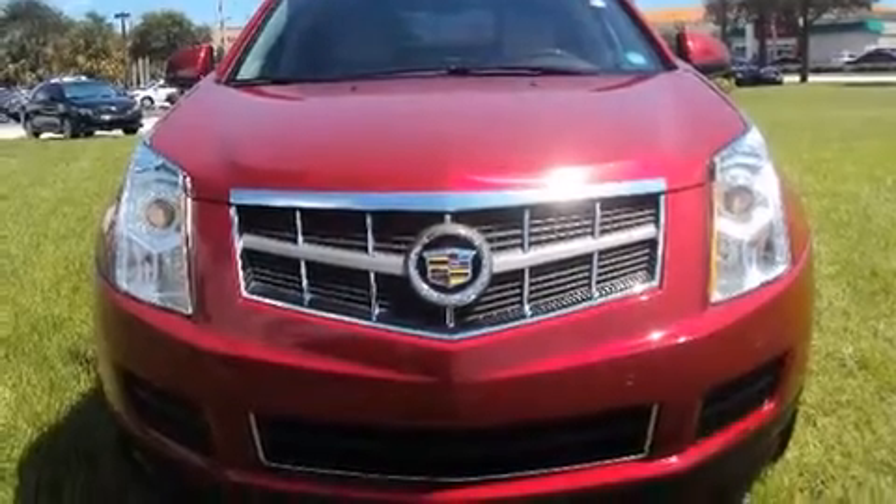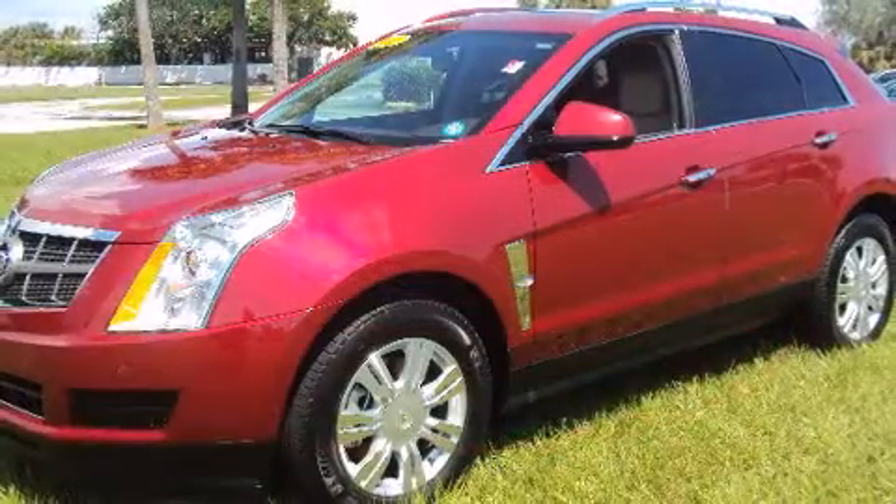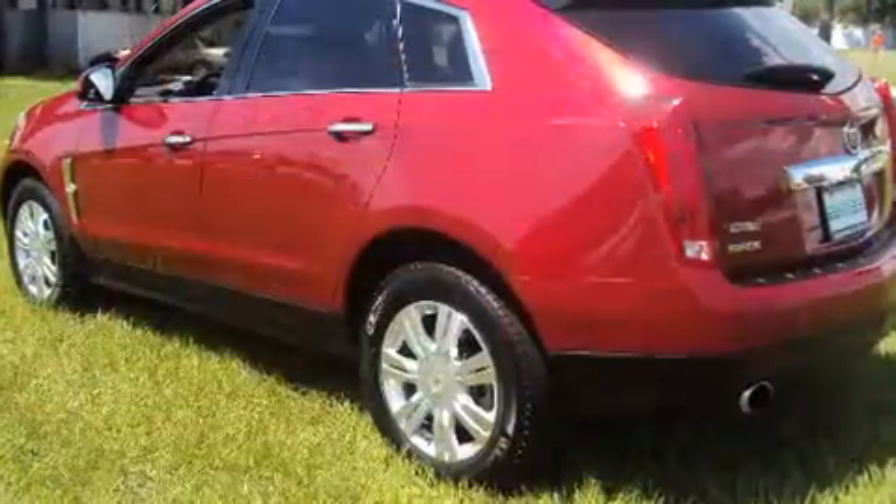With less than 20,000 miles on the odometer, this four-door sport utility vehicle prioritizes comfort, safety, and convenience. It features a front-wheel drive platform, an automatic transmission, and a three-liter six-cylinder engine.